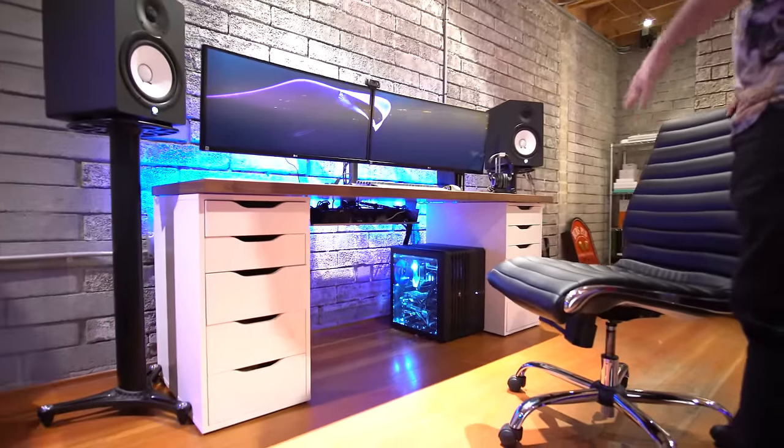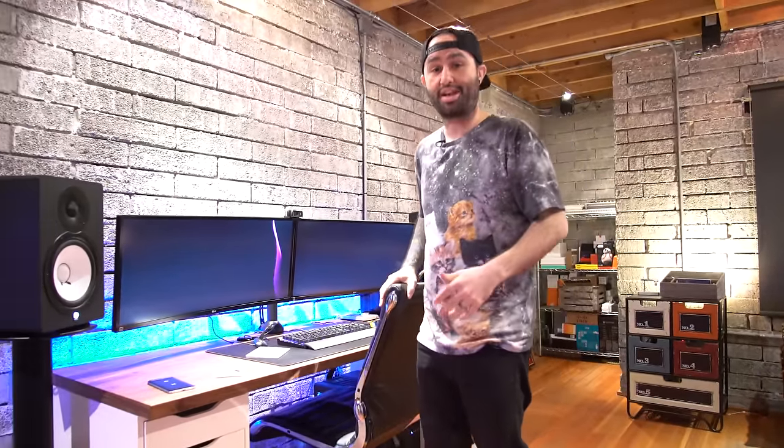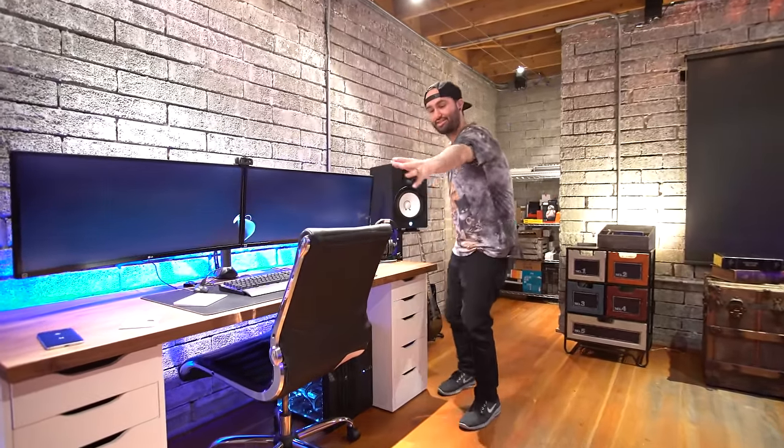I'll do a full desk tour in the near future if you want that — leave a thumbs up. We've got Black Ice, which is my PC — I did a build video on that, hit the thumbs up if you want to see benchmarks coming very soon. This is the main editing setup right here. Anthony actually does all the editing now; he's the editor for the channel. Pretty much any video you've seen in the last two months, he's responsible for that — follow him on Twitter, he's my brother.